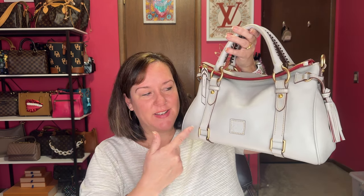Why is it that I can buy and sell all kinds of brands and bags, but these Dooney satchels I cannot let go? They're like timeless beauties, so stay tuned for my thoughts.